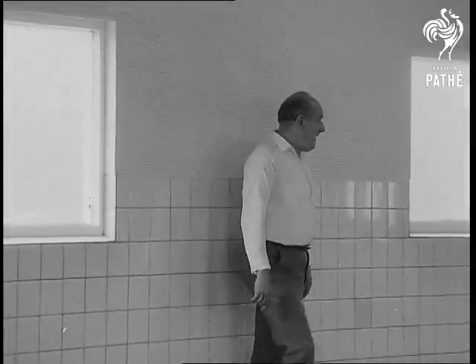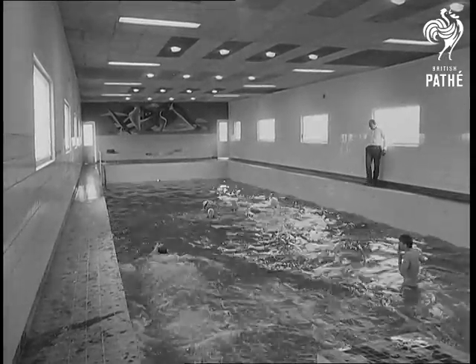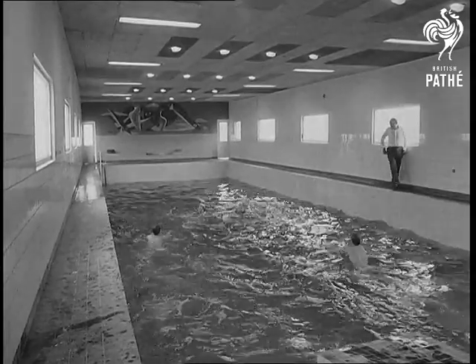So far as the businessman behind the venture is concerned, the idea has been a great success. Everything, you might say, has gone swimmingly.